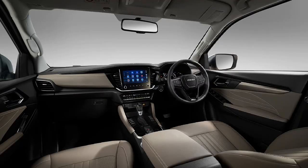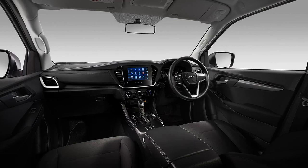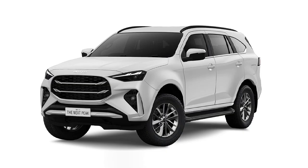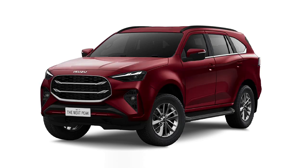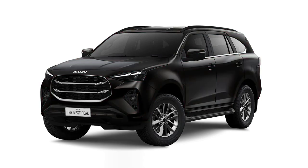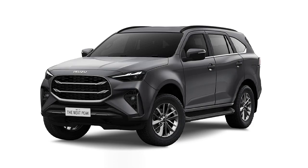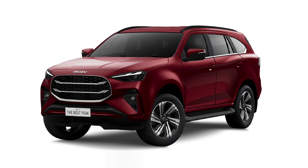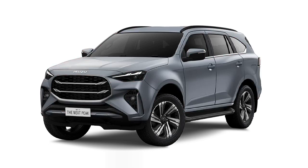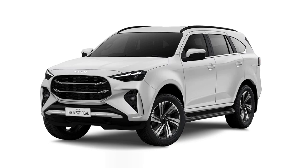Safety has seen improvements with an updated rear cross-traffic alert system that can now brake for obstacles rather than simply detect and warn the driver of them, as well as a new 360-degree camera with a transparent bonnet view. New in Thai models is electric power steering, as well as lane keep assist and lane centering assist driver aids, but these were already all fitted to Australian examples.